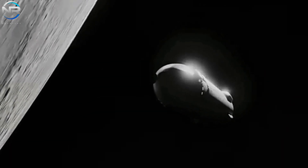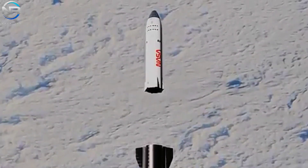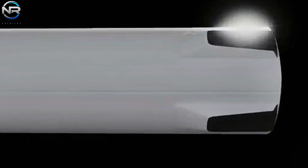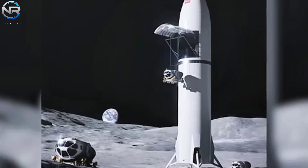Similar to its standard variant, the Starship HLS stands 50 to 60 meters tall and is 9 meters in diameter, with the capacity to transport more than 100 tons to the lunar surface. Equipped with six Raptor engines, the HLS variant will utilize this powerful propulsion system during launch, landing, and ascent phases. However, the HLS features important differences from the conventional Starship in several aspects.